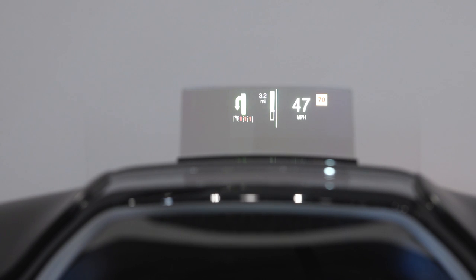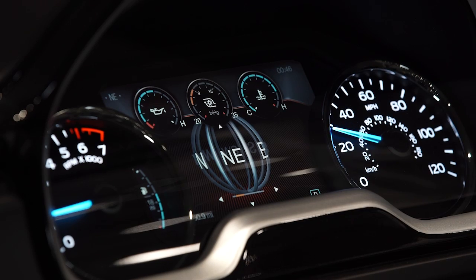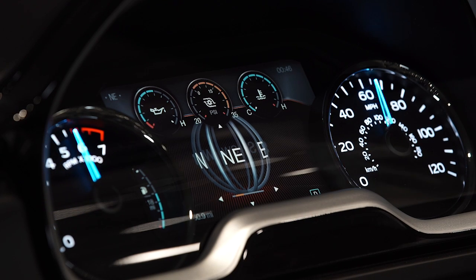We can also drive a secondary display such as a heads-up display, as shown here, as well as the typical two to six mechanical gauges.